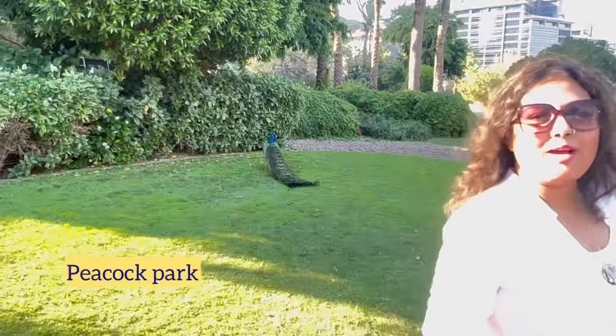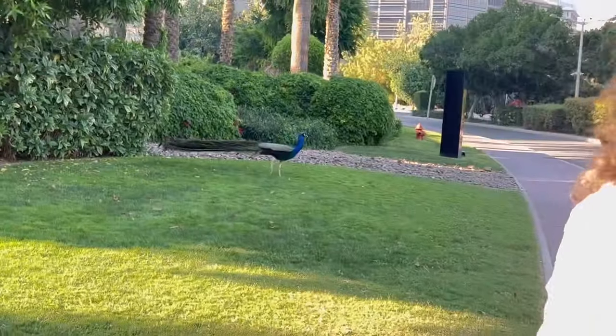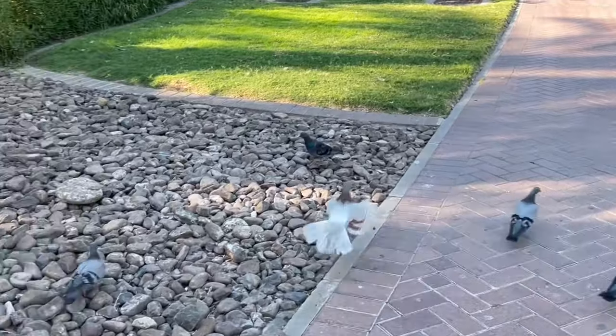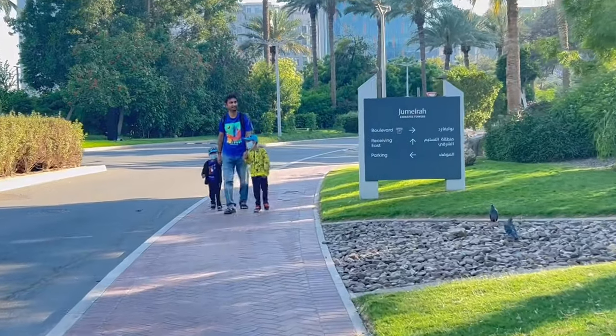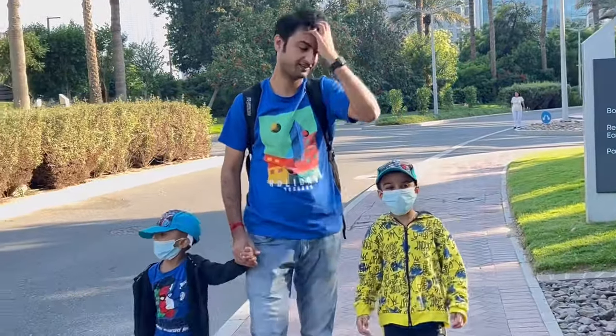Hello dear friends, today we are again at a very new place — we have come to Peacock Park today, stay tuned. I love peacocks. There is also one big peacock over there.